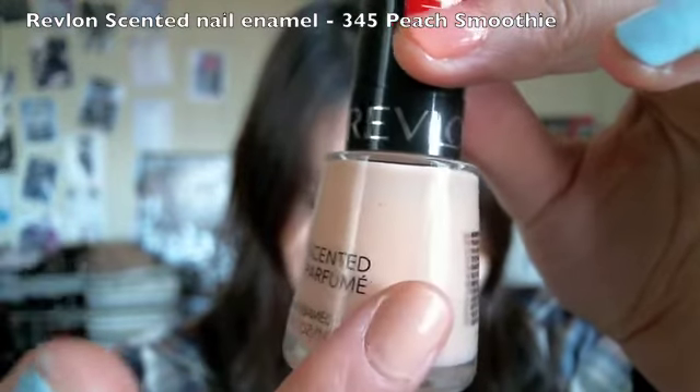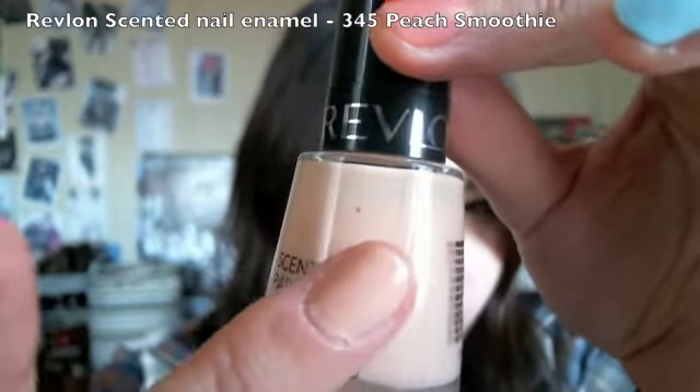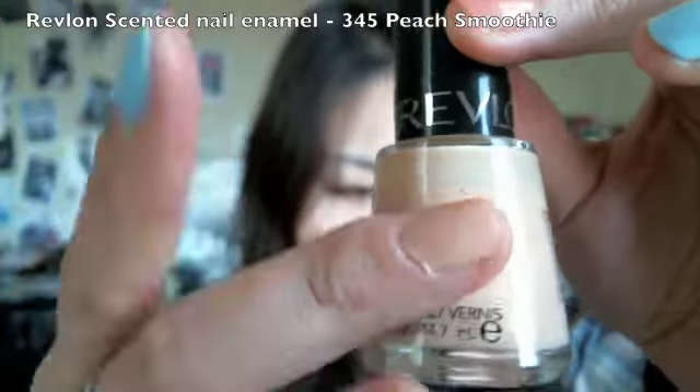It's more of a creamy peach color with a bit of beige in it, and it has very subtle shimmer in the polish. And it smells just like peach.